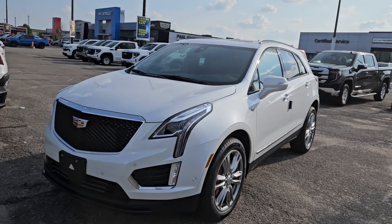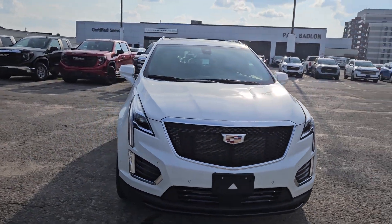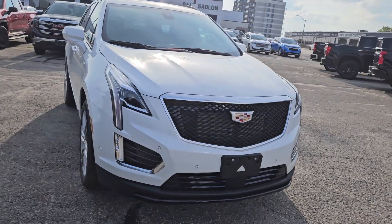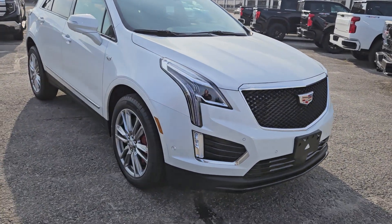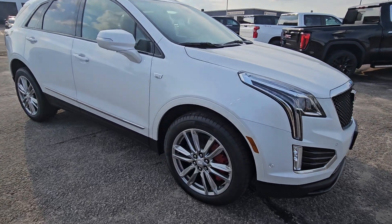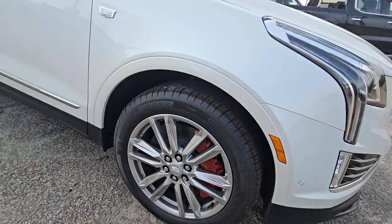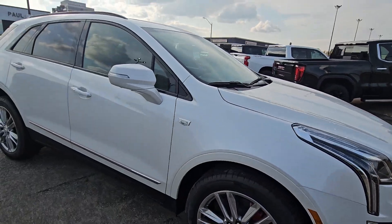Nice mid-size SUV, good for Toronto. That new front end — they changed it. They put those big LED lights and big LED fog lights on it. This car comes with 20-inch wheels, and they are the largest brakes in its class. It's got these giant big red Brembo brakes on it — amazing stopping power.